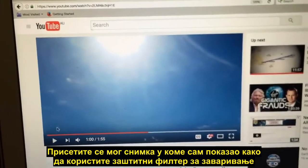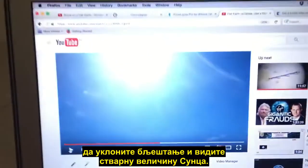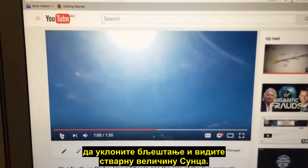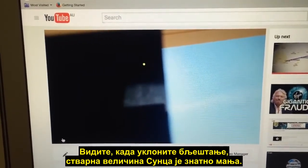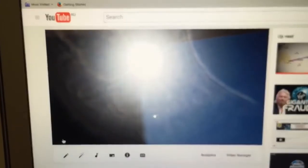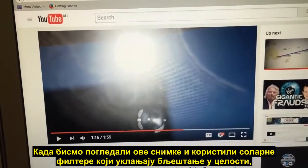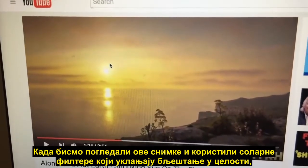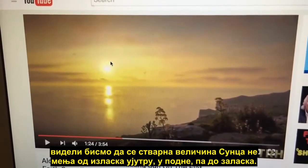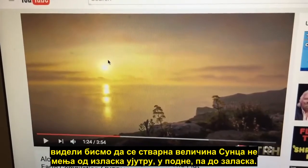Remember back to my other video where I showed you how to use just a normal welding style filter to cut through the sun flare and see the true size of the sun. You'll see that when you eliminate that sun flare the actual size of the sun is much smaller. So if we were looking at these videos using a solar filter that eliminates the sun flare altogether, we would see that the true size of the sun does not change from sunrise in the morning through midday and sunset.